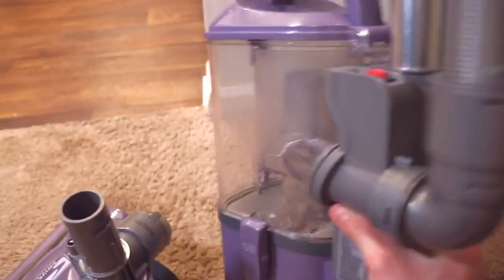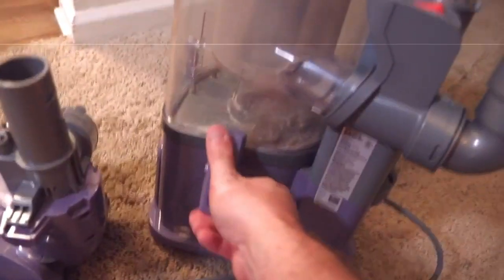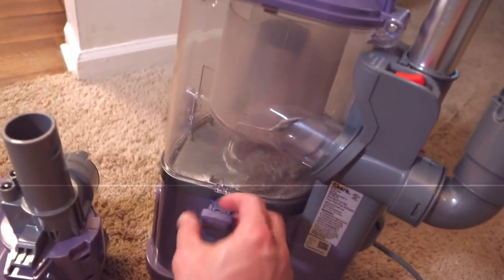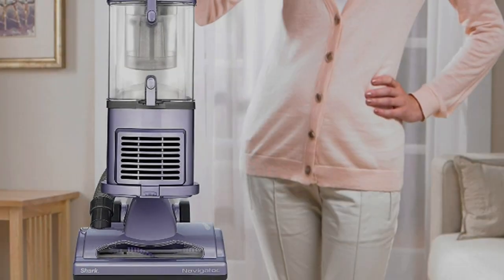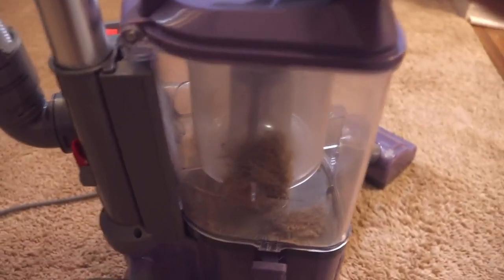About the item: lift-away functionality lets you detach the pod and easily clean above-floor areas like stairs, furniture, and more. Anti-Allergen Complete Seal Technology works with a HEPA filter to trap dust and allergens inside the vacuum cleaner.